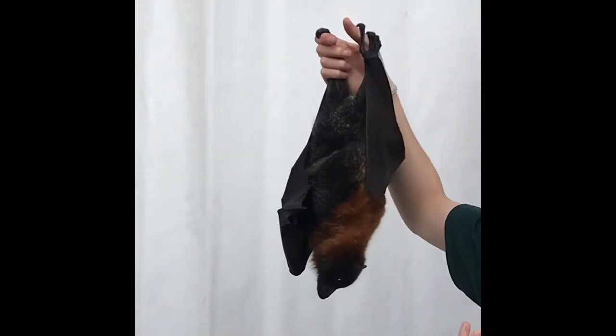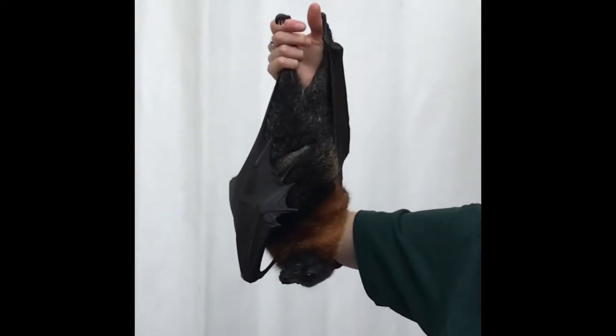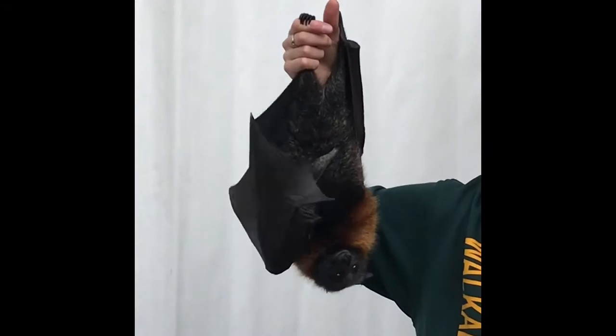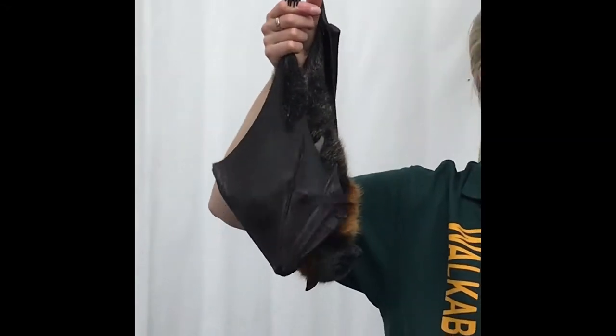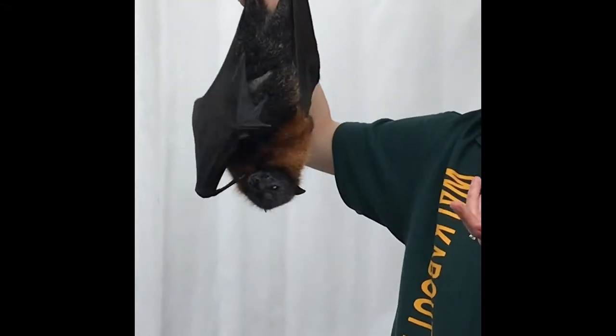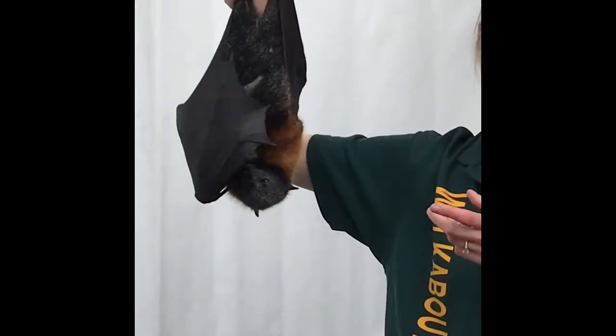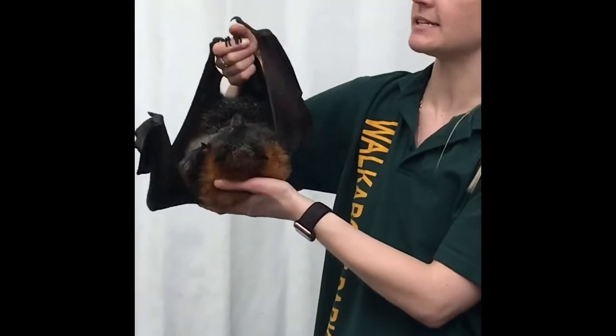They're not like birds, which have air sacs and hollow bones. Bats don't. So they rely on physiological adaptations — they've got a super big heart and super big lungs, and they've also got specialised blood that can carry extra oxygen.